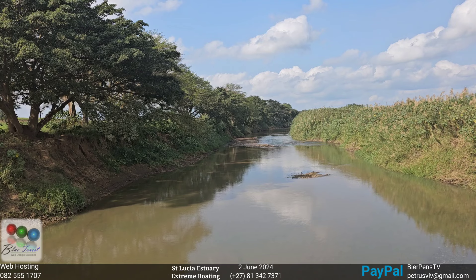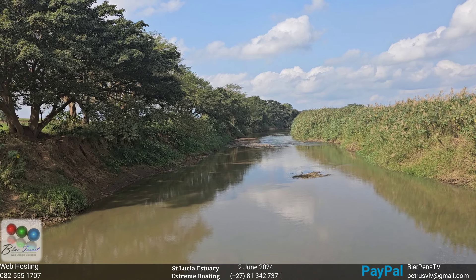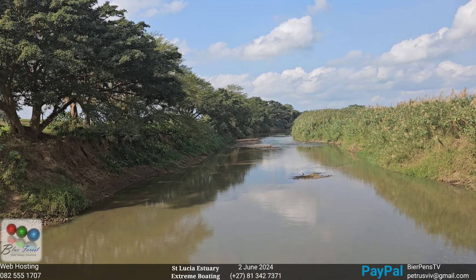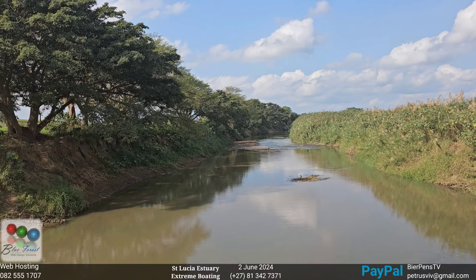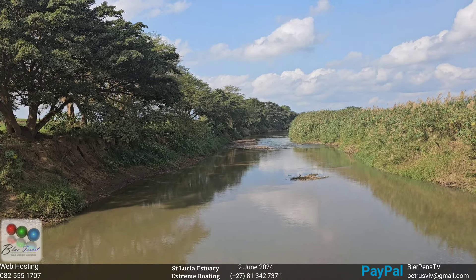It's not muddy, thick, brown, dirty water. So the energy is quite low.